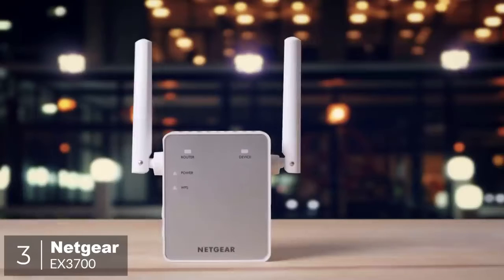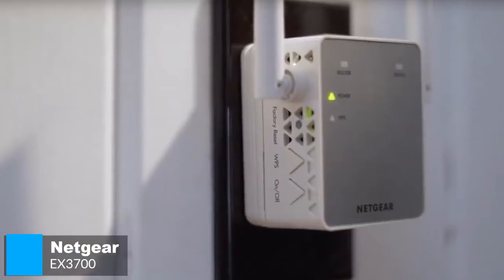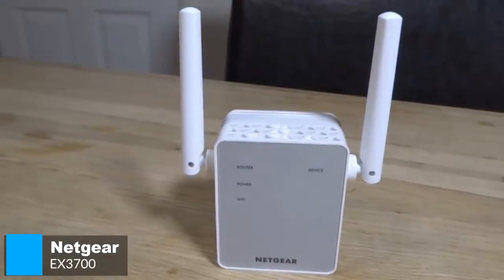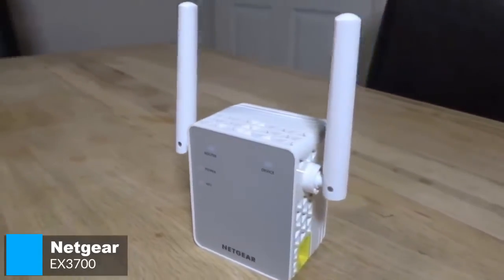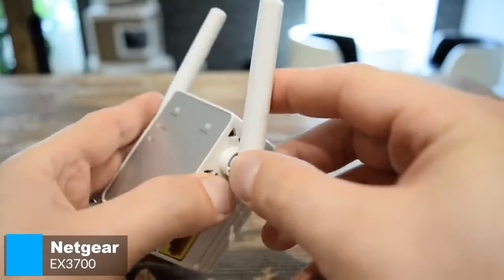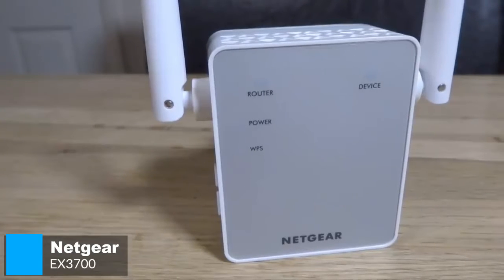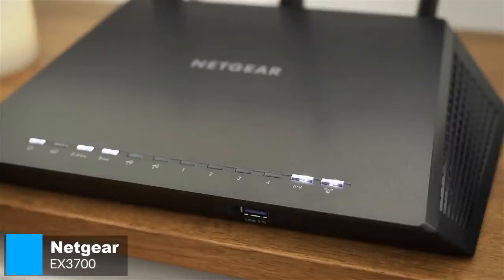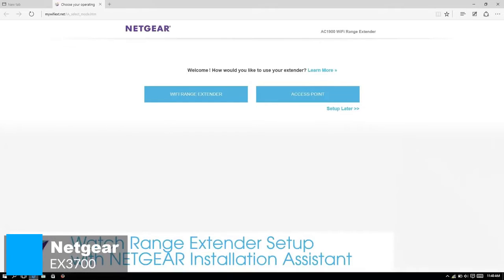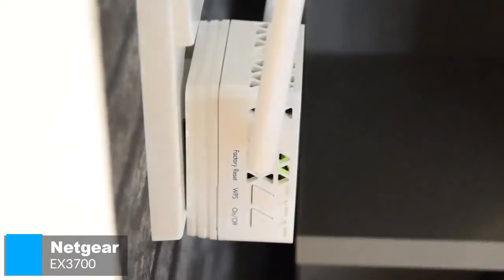At number 3 is the Netgear EX3700. Sometimes your wireless network just needs a bit of a push. When it comes to dealing with poor connectivity in your apartment or home, wireless range extenders like the Netgear EX3700 are an effective option to ensure your internet reaches everywhere you want it to. From a design aspect, the EX3700 has a bulky, cube-like body resembling an AC power adapter with two antennas on either side. The front is matte silver with router, device, power, and WPS indicator lights. After initial setup, you can log into your Netgear account and tweak a wide variety of settings, which is quite surprising for a budget extender.